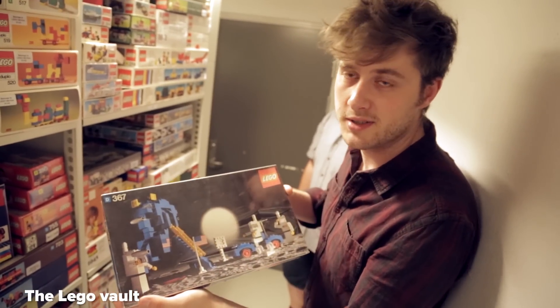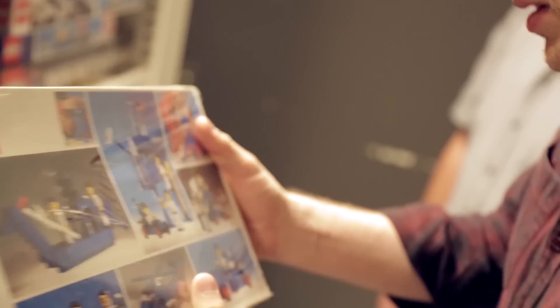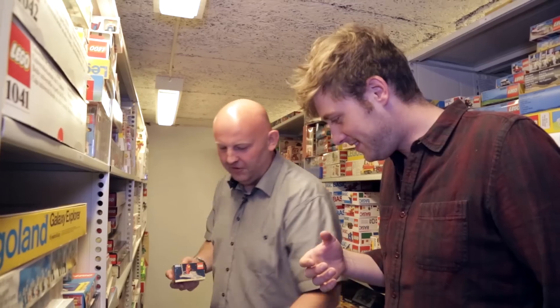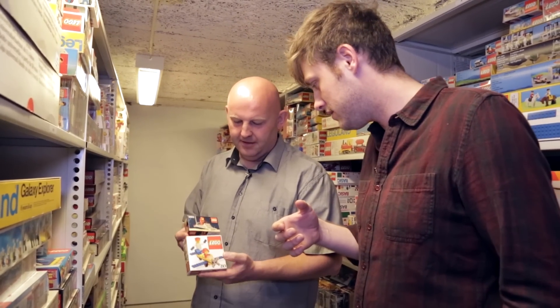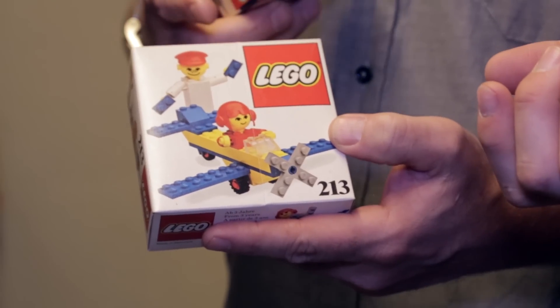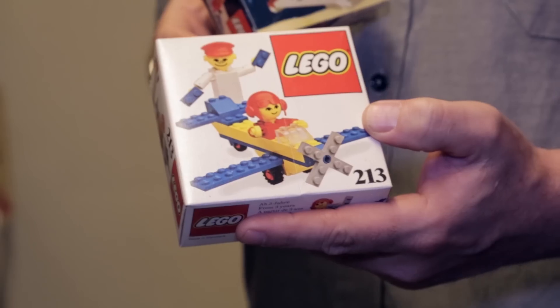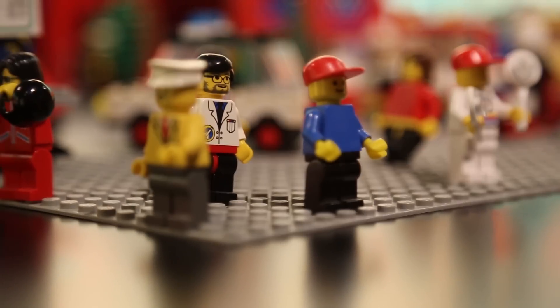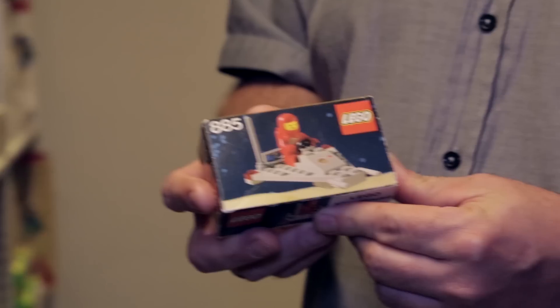So this is from 1976 — it's a moon landing one. And what's crazy is the people are totally different. These are not your Lego people. So we're going to check out the first time the Lego man, as we know him, debuted. Before 1978, we had Lego people — there was a brick built with a few special elements for the arms and the head, and wigs and hats. In 1978 we introduced the minifigure.